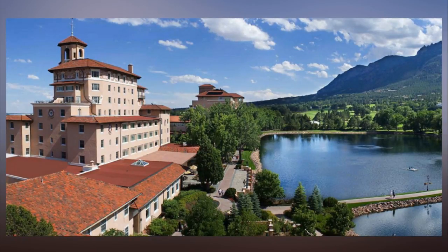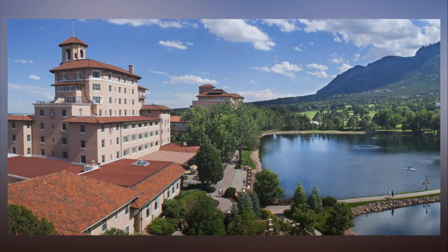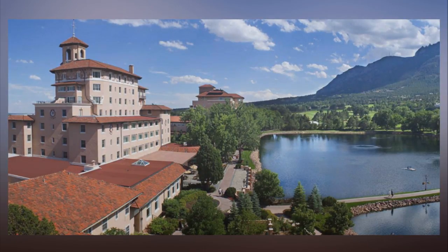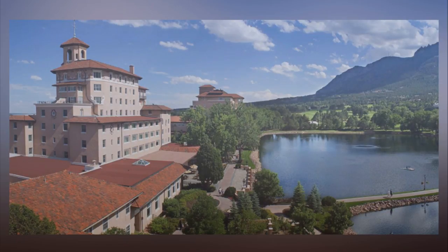Westin Grand Cayman Seven Mile Beach Resort and Spa. This luxury Caribbean resort has completed a $50 million renovation. The refresh includes a more inviting lobby with panoramic views of the ocean. The pool and swim-up bar have been expanded. All 343 guest rooms and suites have been redesigned with a fresh color palette.